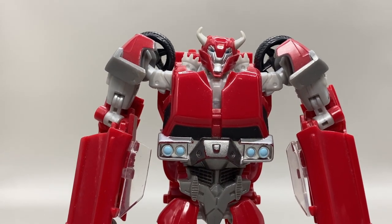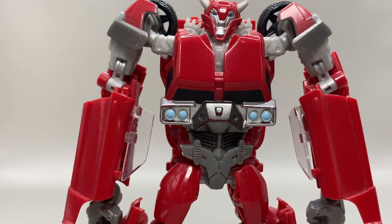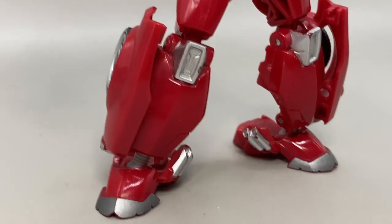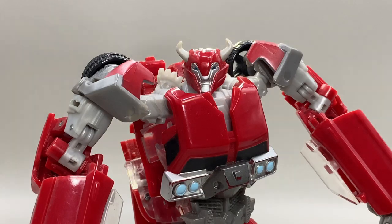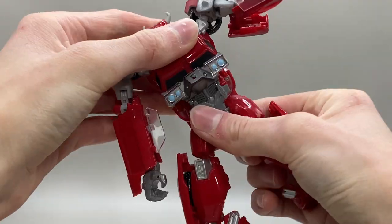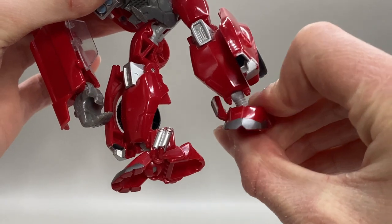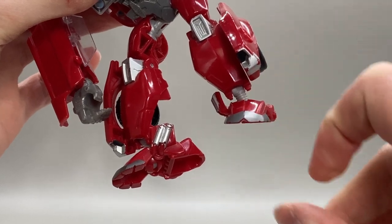He's got an almost G1-style chest, where it's the top of the car, but this time with the bonnet now meshed on there as well. The wheels on the shoulders, and those awesome feet with the exhaust pipes hanging off — he's even got light piping. His articulation, despite being like a ten-year-old figure, is actually pretty comparable to what we get nowadays, because his feet are ball-jointed so he even has ankle rockers.